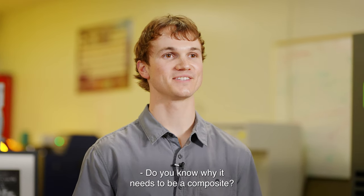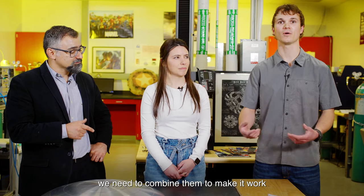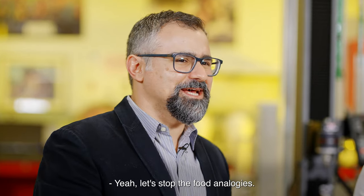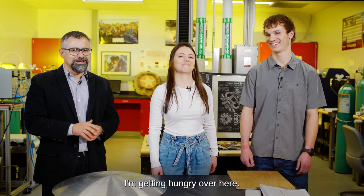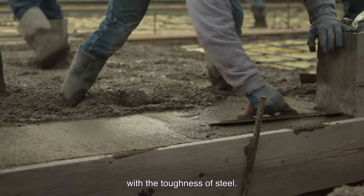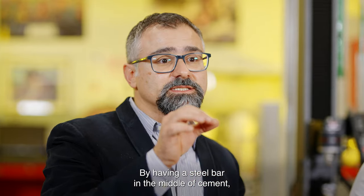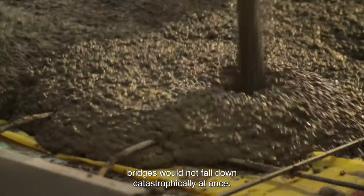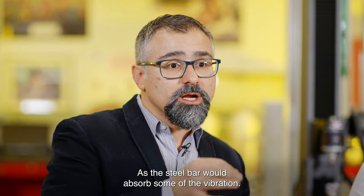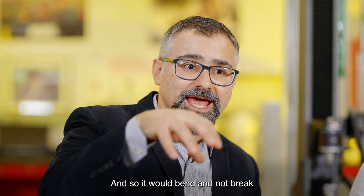Do you know why it needs to be a composite? Sometimes, to get the most out of a material, we need to combine them to make it work. Concrete, for example, combines the strength of cement with the toughness of steel. By having a steel bar in the middle of cement, you are sure that during an earthquake, buildings would not fall down catastrophically all at once, as the steel bar absorbs some of the vibration, so it bends and doesn't break.